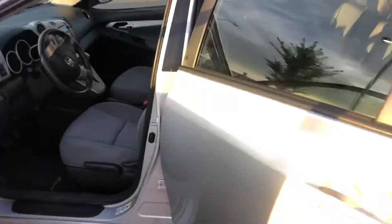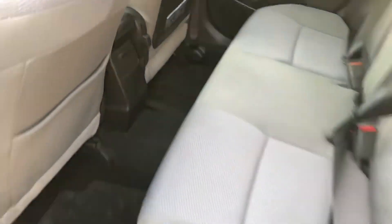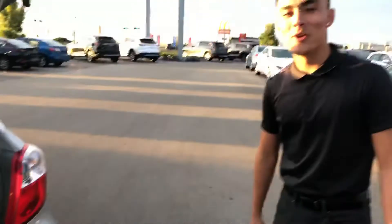It's pretty clean. Look in the back — lots of legroom for your passengers and whatnot. And if you look back here, you've got your privacy cover up top and lots of trunk room.